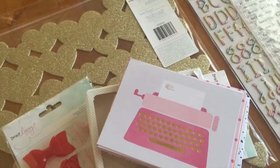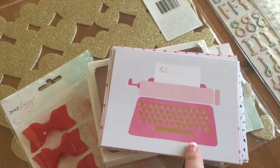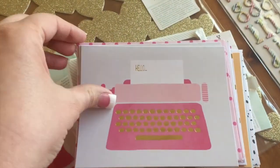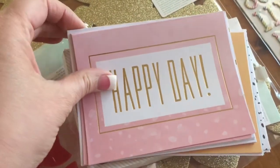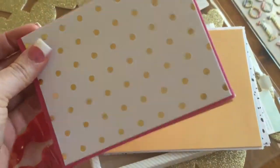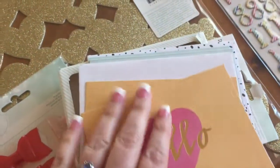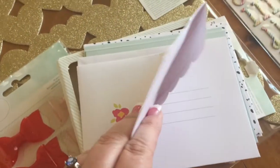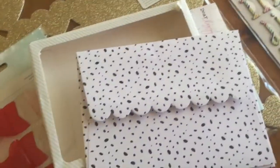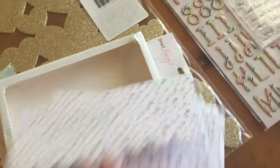From Dear Lizzy's Fine and Dandy line, we got a couple of the other embellishments that came in. I ordered these note cards — I thought they were cute so I grabbed a pack, but oh my gosh there are all different note cards in here and they're super cute. You get not only different designs of note cards but the envelopes are darling too. Different envelopes, different note cards — totally worth it, I'm so glad I got a pack of these.